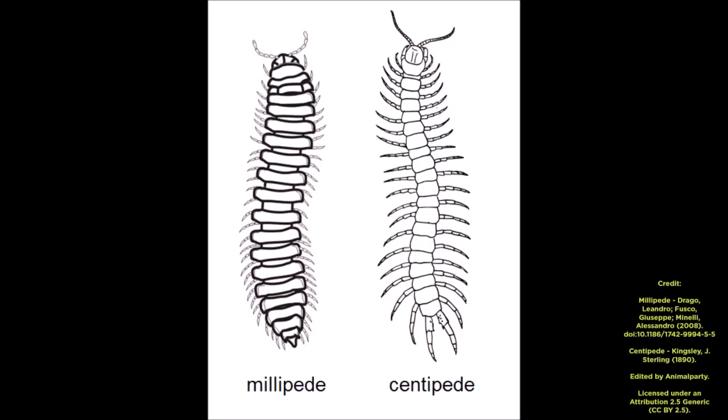The key difference between the two is that centipedes have one pair of legs per body segment, but millipedes have two pairs of legs per body segment.